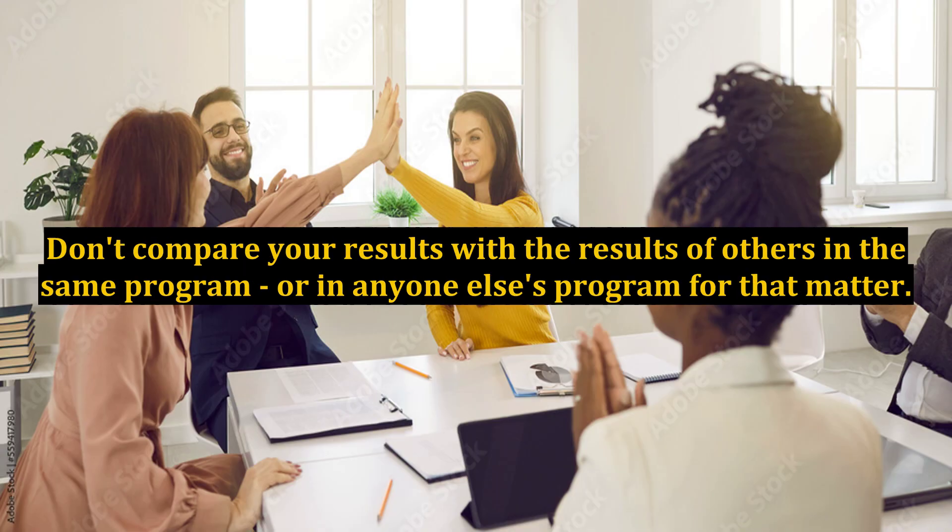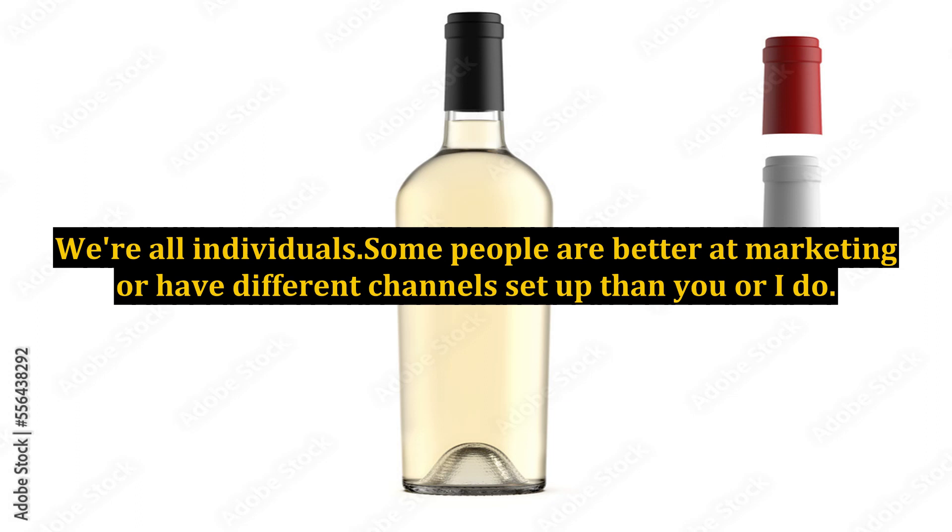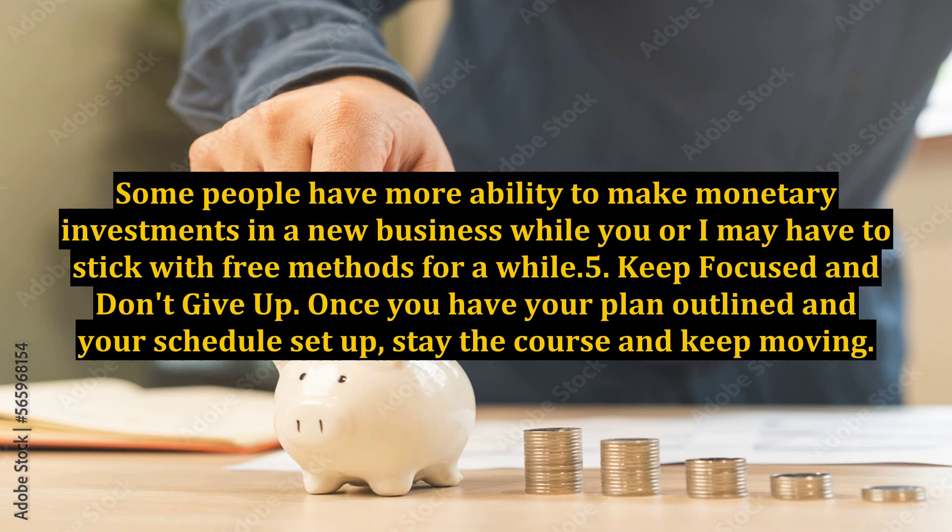Step 4: Stop comparing yourself. Don't compare your results with the results of others in the same program or in anyone else's program, for that matter. We're all individuals. Some people are better at marketing or have different channels set up than you or I do. Some people have more ability to make monetary investments in a new business while you or I may have to stick with free methods for a while.